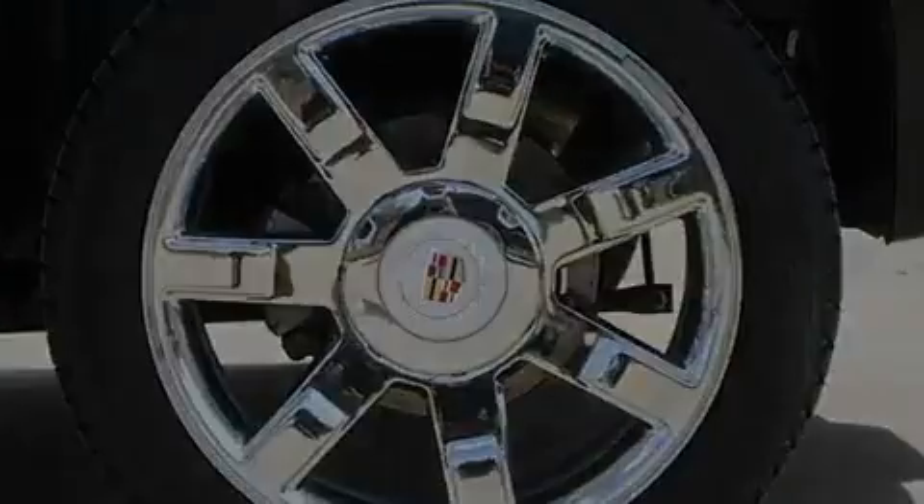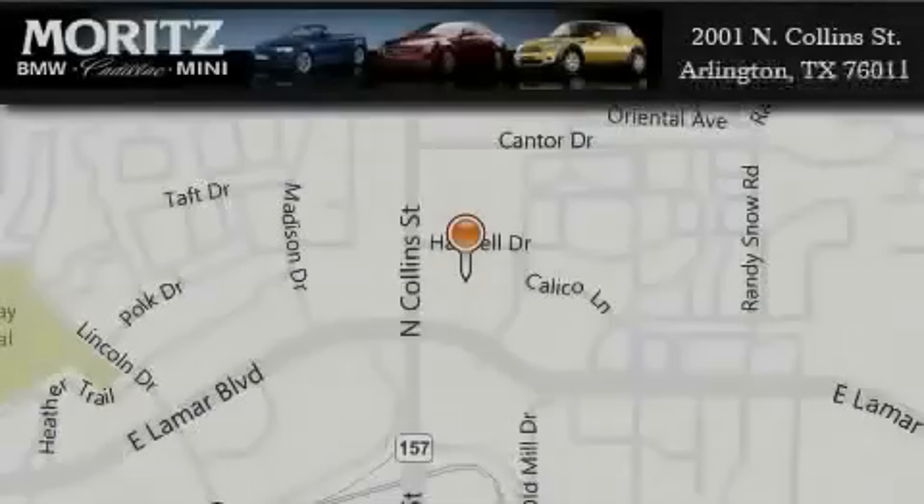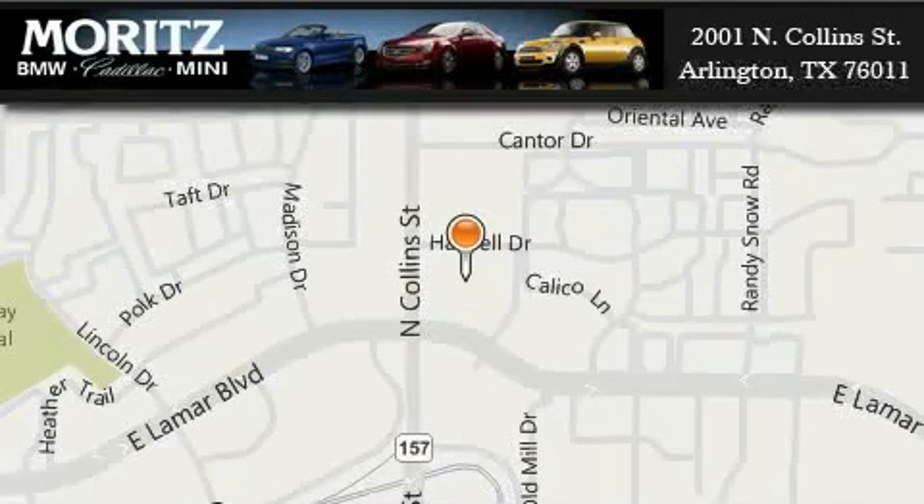This vehicle won't last long at this price. Call and arrange a test drive now. Moritz Cadillac BMW Mini is located at 2001 North Collins Street in Arlington.